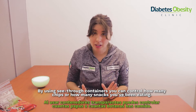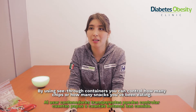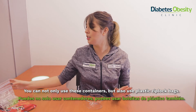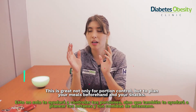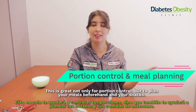Well, by using see-through containers you can actually control how many chips or how many snacks you've been eating. You can not only use these plastic containers but also use these plastic Ziploc bags, and this is great not only for portion control but to also plan your meals and snacks beforehand.